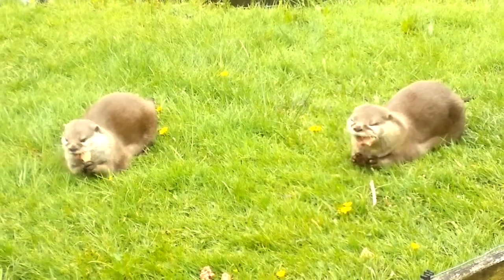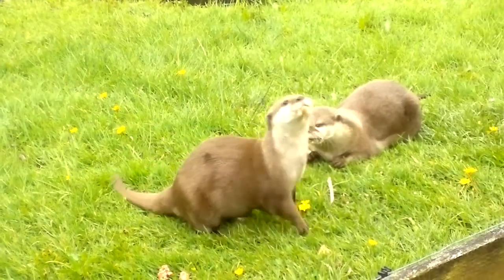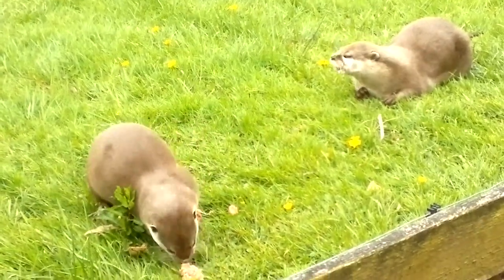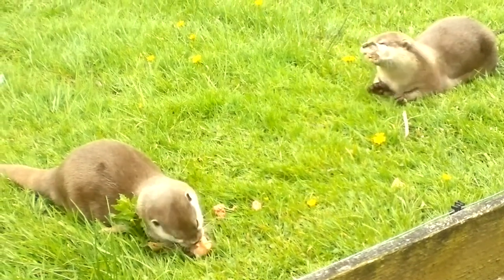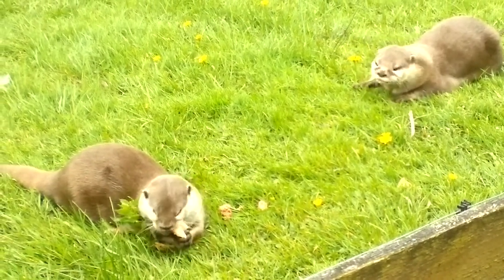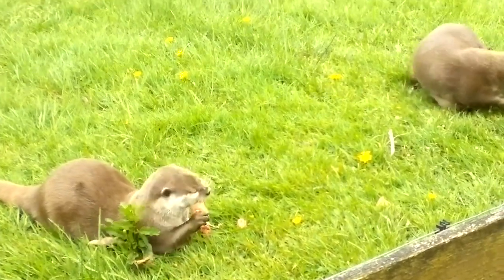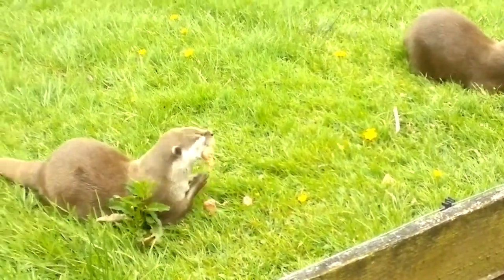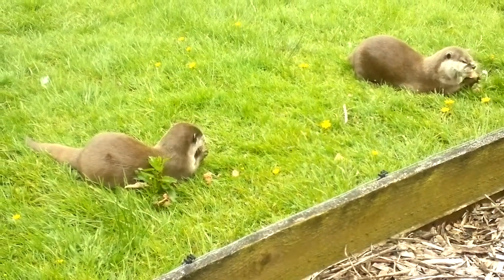Asian otters aren't like other otters in the world in the way they hunt. Most otters chase after their food with their mouths and then catch it. Instead, Asian otters use their front legs to sift through sand and vegetation, lifting up rocks and stones to find shellfish, crabs and crayfish, as these form the bulk of their diet in the wild. They will very often wash their food before they eat it.